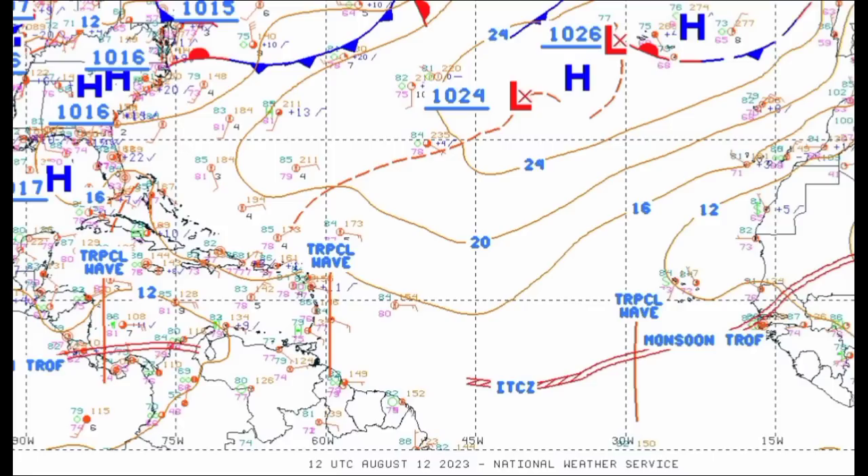And again, that next tropical wave will be emerging off Africa as we progress into the early part of the new week, and I think we are really going to have to watch it very closely.